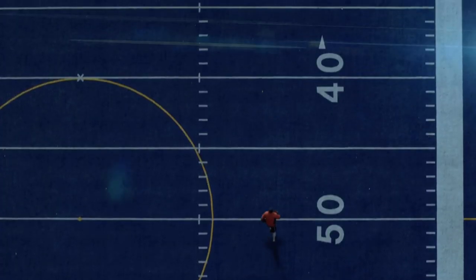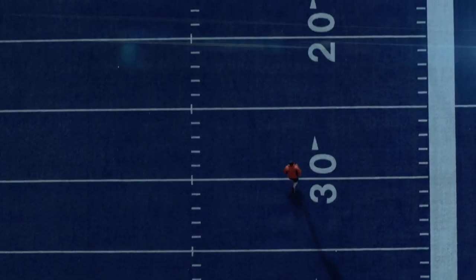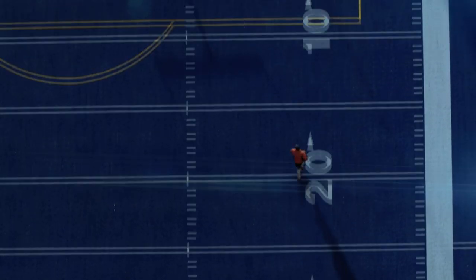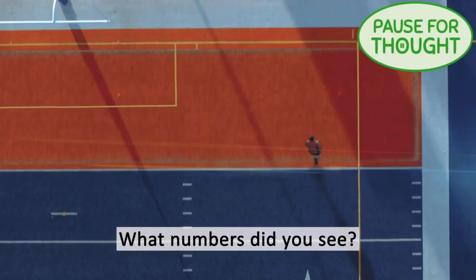An American football field is marked with lines every 10 yards. Each line has a number on it. What numbers did you see?